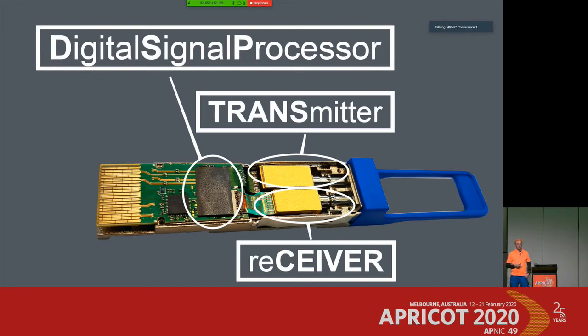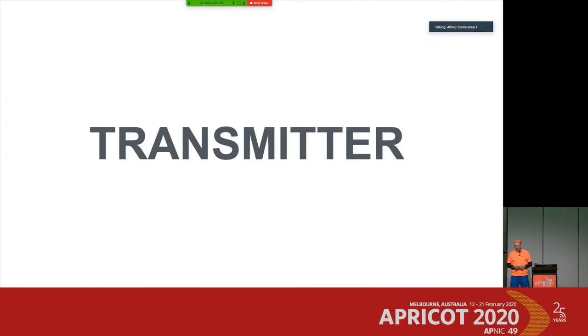I'm going to focus on the transmitter part and the receiver part — those golden boxes you see here, the big ones — and also this newly introduced chip, the digital signal processor, also called the DSP. Let's start with the transmitter part first.